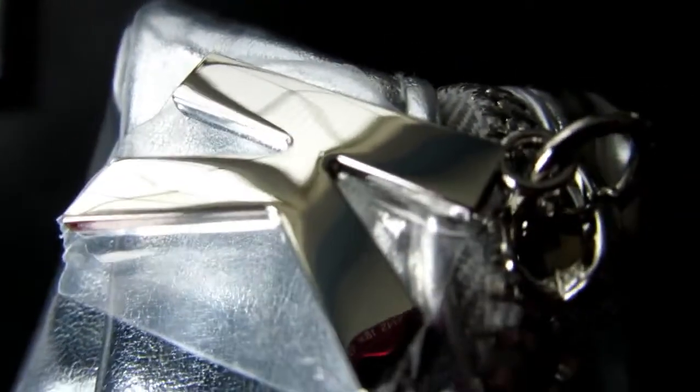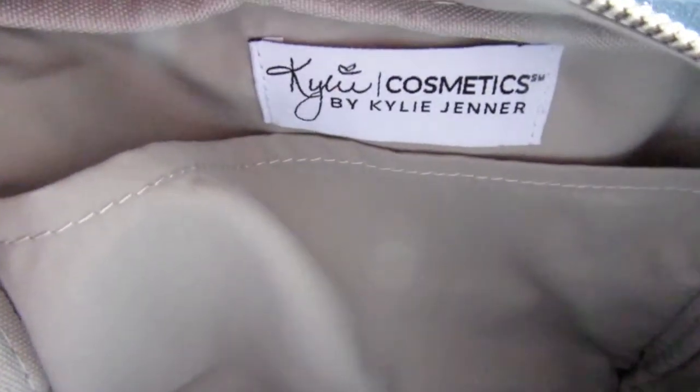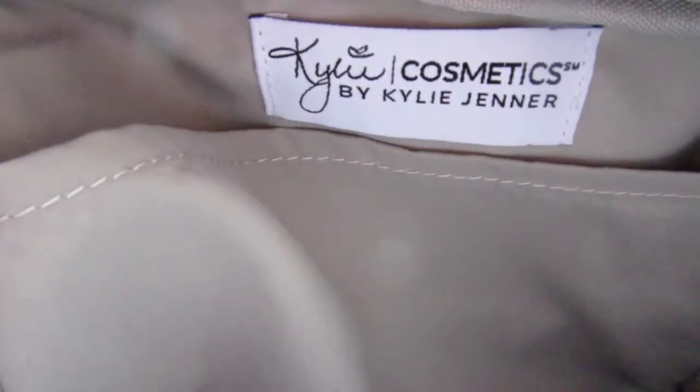On the other side it has the Kylie name embossed on it. It has a silver K pull-tag zipper and a silver zipper. The inside of the bag has a nice gray lining with her logo stitched on the tag, and it has an inner pocket — so there are two sections inside.